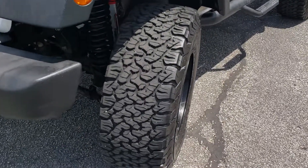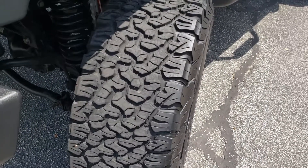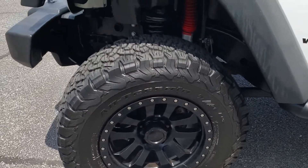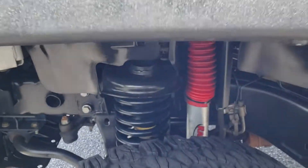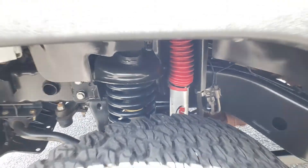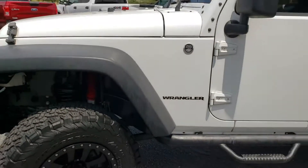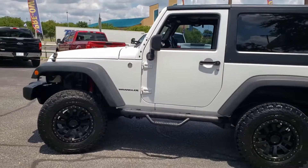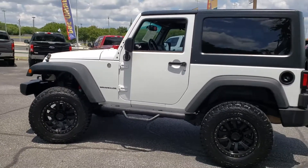Nice BFGs with Pro Comp wheels. Rancho shocks. Slight lift — sits a little taller than a normal Jeep.